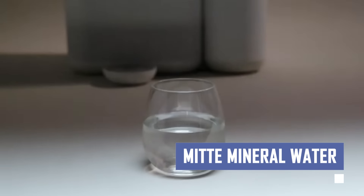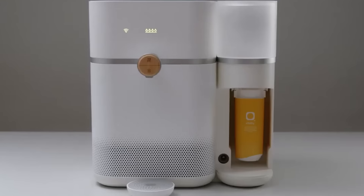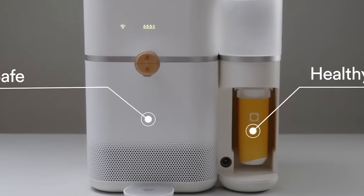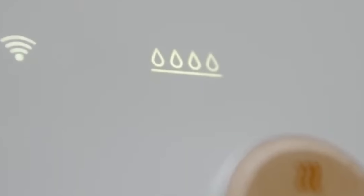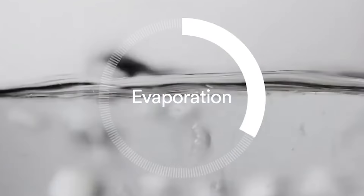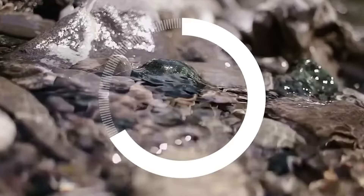Discover the purity and taste of MITE mineral water. Sourced from pristine natural springs and bottled at the source to preserve its essential minerals and electrolytes, MITE is naturally high in magnesium, known for its muscle relaxation and stress reduction properties. Unlike some bottled waters, MITE boasts a balanced pH level, ensuring a refreshing and gentle taste experience.